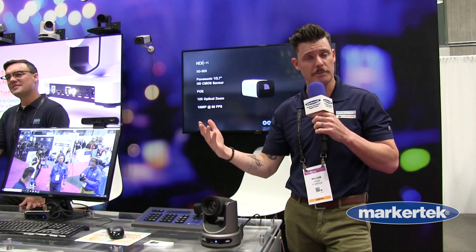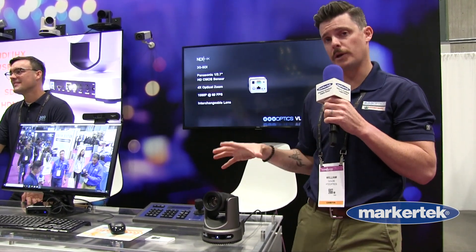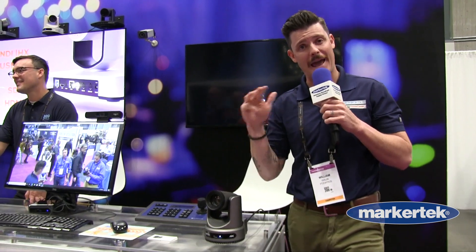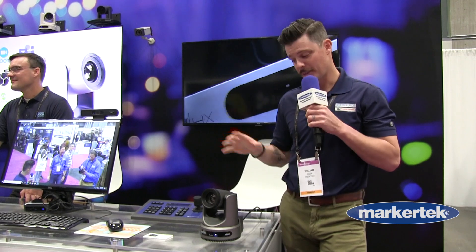The highlights of this line that are new for this year and will be shipping before the end of the year: our Move 4K series actually combines all of our most popular connectivity options. You have NDI, SDI, USB, and HDMI all available simultaneously on a single camera platform.